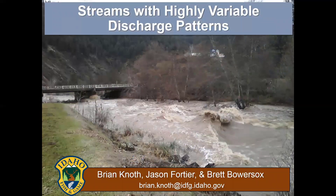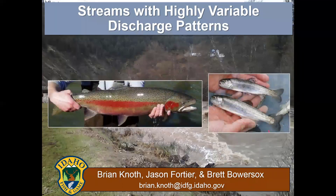Good afternoon. Today I'm going to be discussing some of the challenges we face trying to operate PIT arrays under some extreme flow conditions that we experience in the Potlatch River. PIT arrays are an important tool in our wild steelhead monitoring program in the Potlatch, and we utilize arrays to estimate adult escapement as well as monitor juvenile survival and life history patterns.